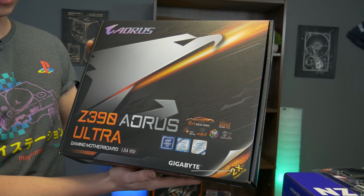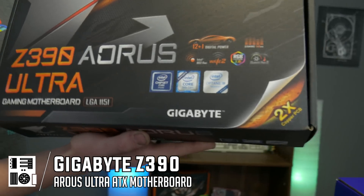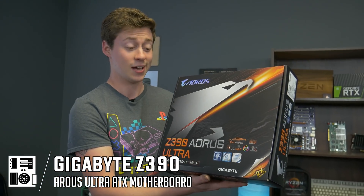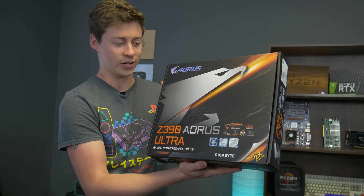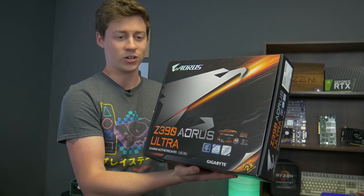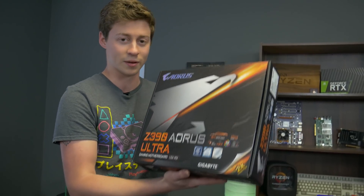Big thanks to Gigabyte as well. This is the Aorus Z390 Ultra motherboard — a very high-end board at around $230. It's a really good-looking board and great for expansion projects. Keep in mind you could save about $100 and get a cheaper board. Gigabyte also makes cheaper ones if you still want to go with them.